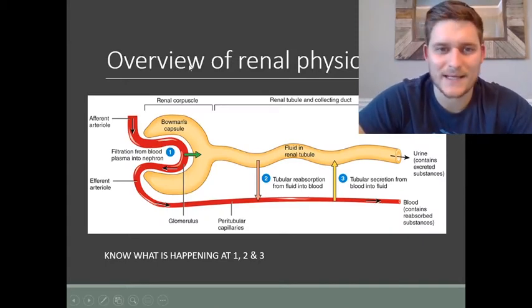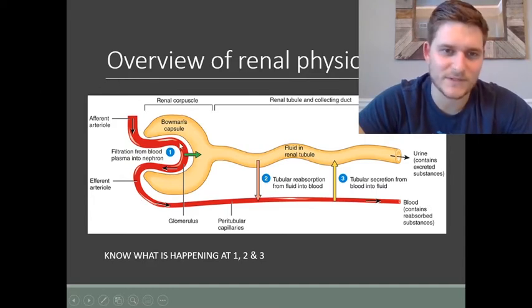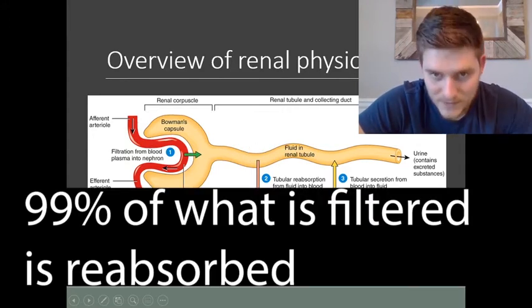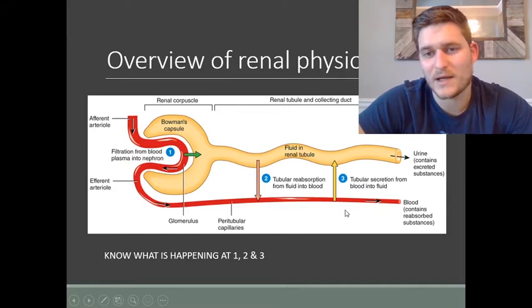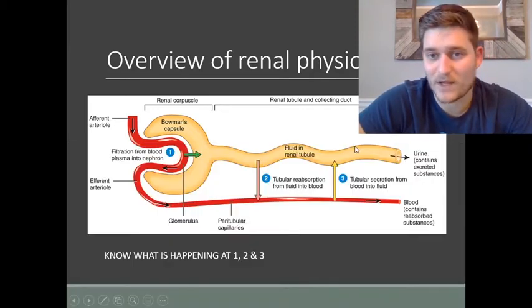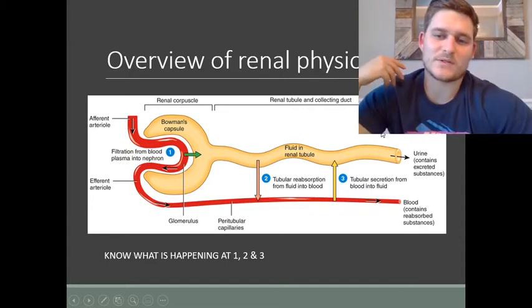In a simplified view: blood comes down from the renal artery to the afferent arterioles of the nephrons, some is filtered at the renal corpuscle — the initial filtration — and then some of that water and ions are reabsorbed back into the blood further down the nephron. Any leftover materials that need to be excreted filter from the bloodstream back into the nephron, and those remaining byproducts become our urine.